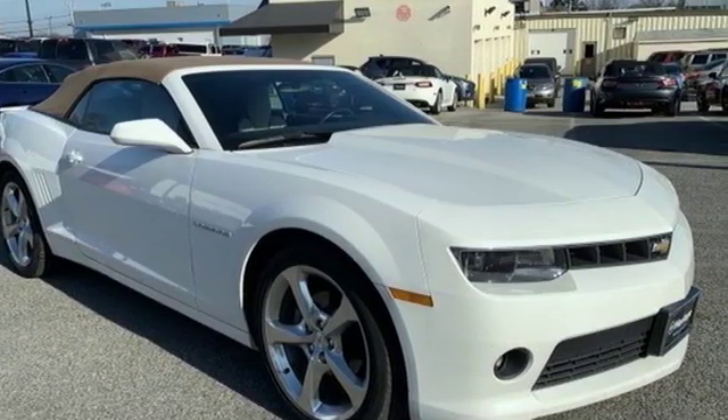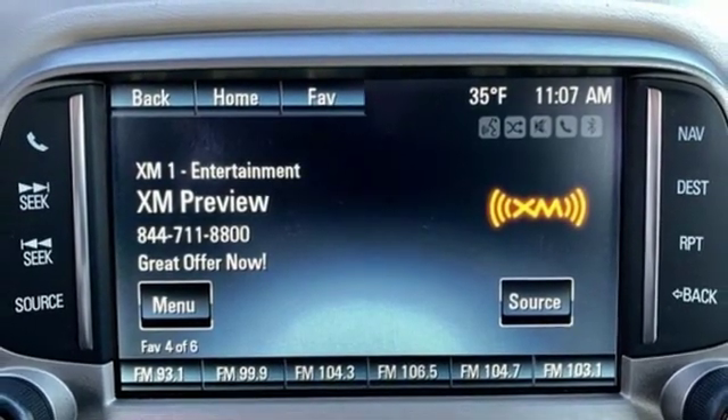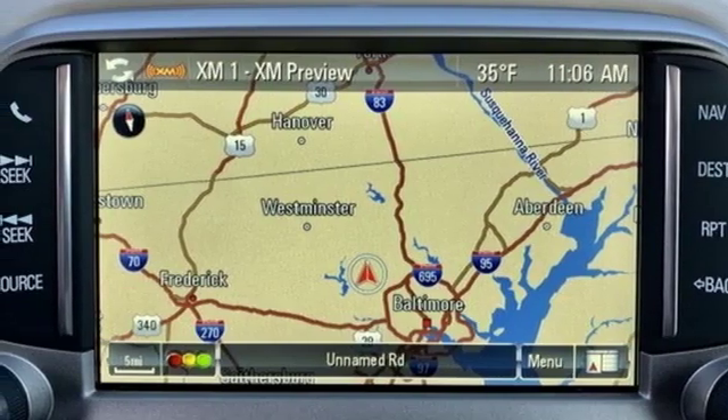The power from the high-performance engine will certainly get your heart racing. The invigorating drive of this Camaro is like no other. See you today!